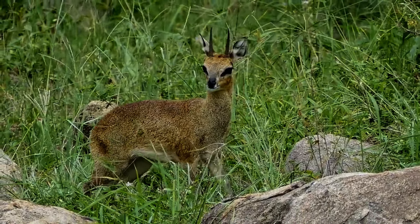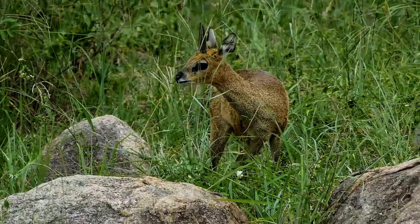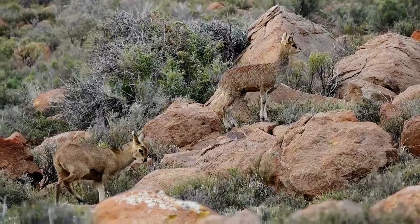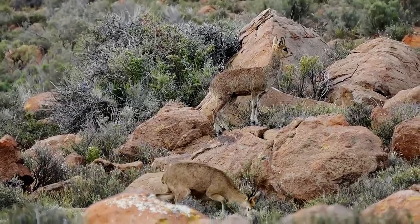The Klipspringer antelope, scientifically known as Oreotragus oreotragus, is a small and remarkable member of the Bovidae family, native to the rocky terrains and mountainous regions of eastern and southern Africa.